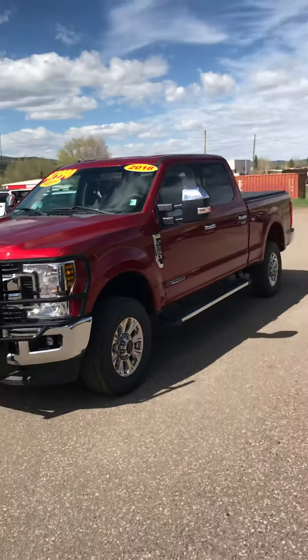This is Robert at Steamboat Motors. Thanks for watching today. This 2018 Ford F-250 XLT is in outstanding condition, a great value. Please call us at 879-8880.